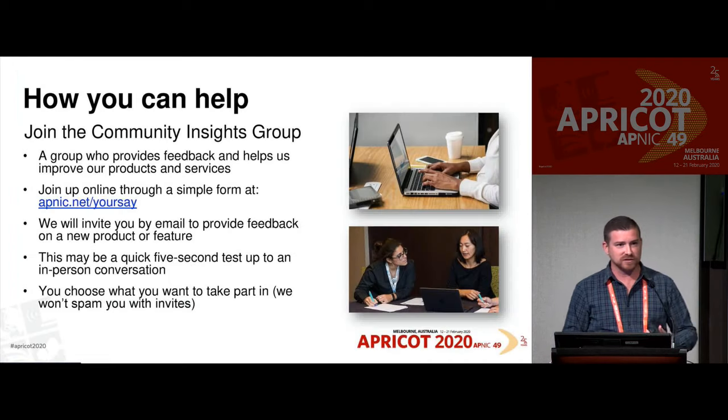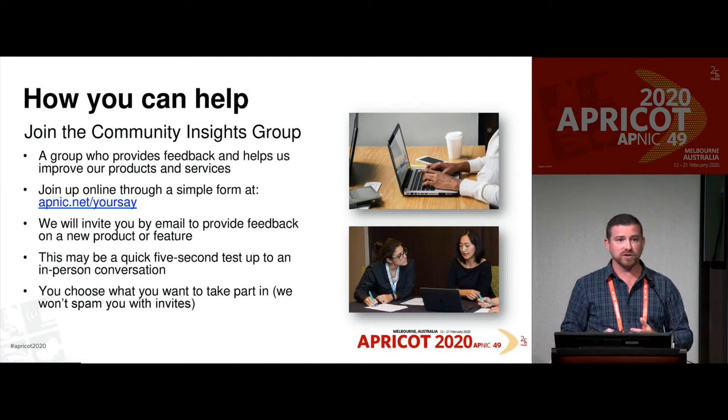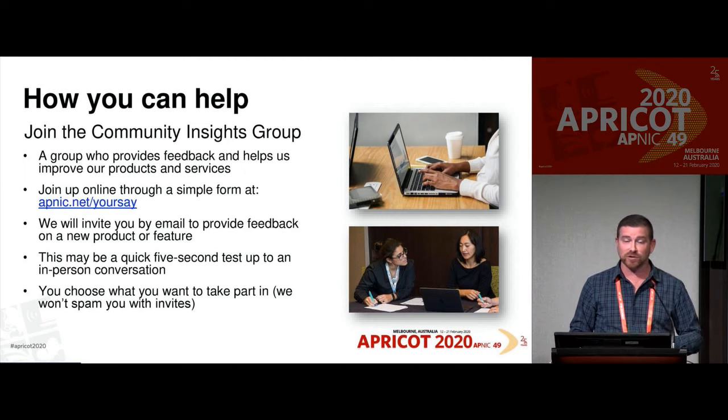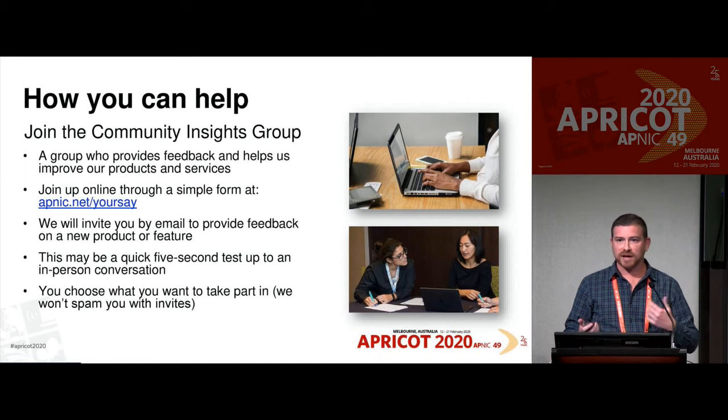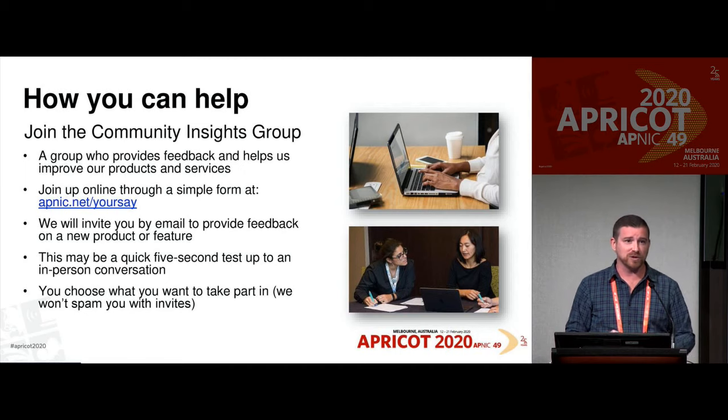Another way you can help, outside of conferences and events, is joining the Community Insights Group. This is a group that offers feedback to us on our products and services. You can join simply online at apnic.net/yoursay, or search for 'community insights APNIC.' Once you join, we'll send you invitations to take part in different levels of research — from something as simple as a five-second test all the way up to in-person conversations like here at Apricot. You choose what you get to take part in; we're not going to spam you with loads of emails.